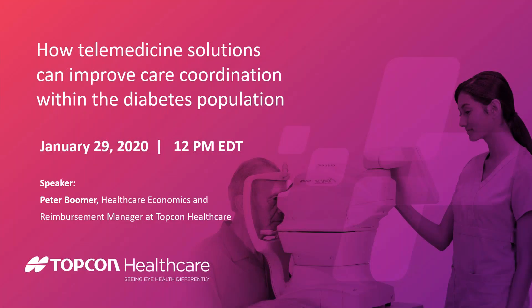Good morning or good afternoon, everybody, depending on where you are. My name is Garrett Schmidt. I am the managing editor for ACO Exhibit Hall, and I would like to welcome you to today's webinar by TopCon Healthcare called How Diagnostic Telemedicine Solutions Can Improve Care Coordination Within the Diabetes Population.